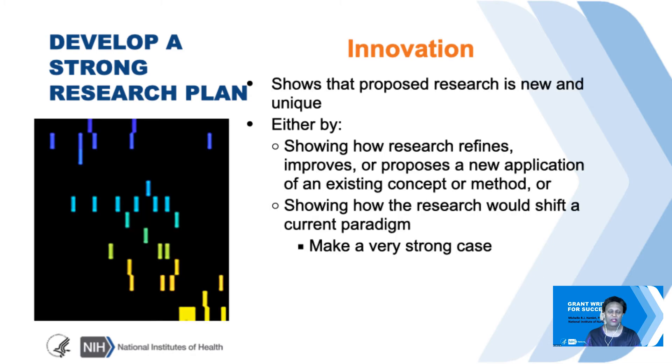What about innovation? Innovation shows that the proposed research is new and unique. It either shows how research refines, improves, or proposes a new application of an existing method, or it shows how the research would shift a current paradigm. If you're going down the paradigm shift road, you will need to make a very compelling case so that reviewers will buy in and believe that what you are proposing could be paradigm shifting and quite significant.